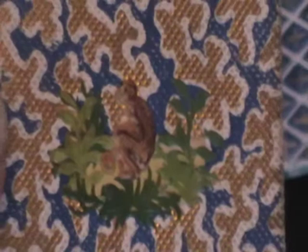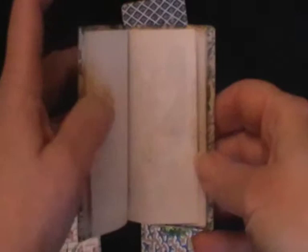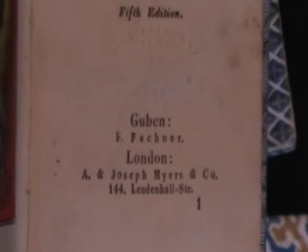Let's have a look in volume one. Each one is bound in the silk — very small, very sweet. All of them have the same inscription on the front free end paper, which dates from 1858. It is, obviously, from a Christmas present. I've dated the volumes at about circa 1855 — very hard to tell, but it's within that decade. And the title page shows they were published jointly by Myers in London and Febner in Guben, Germany.